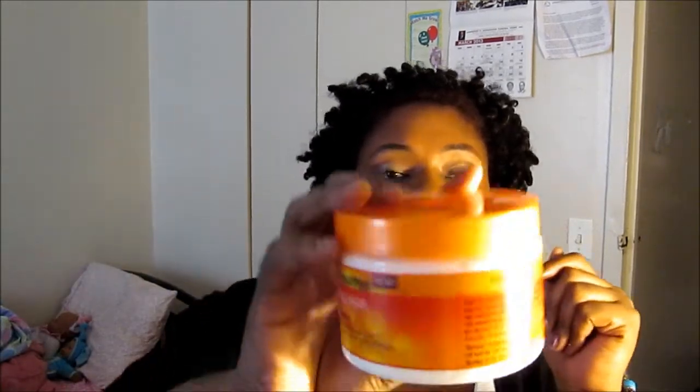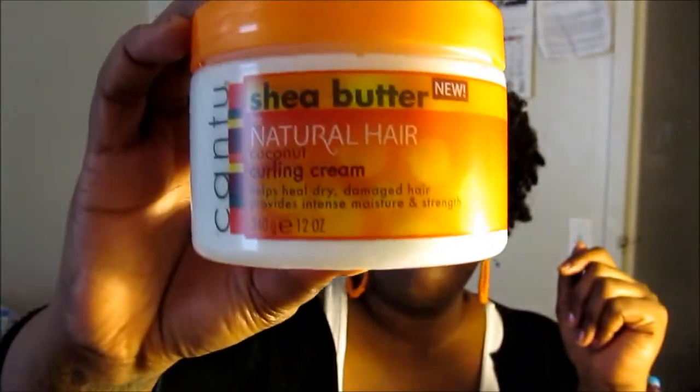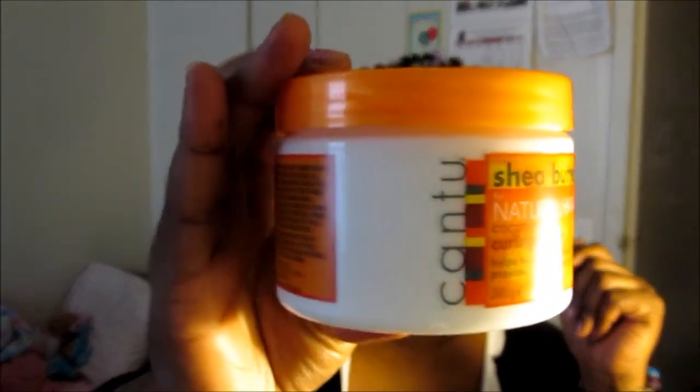What I really like is that it doesn't have mineral oil, sulfates, or things like that — that's what it says on the label. This is also 12 ounces. I picked these up because Mel Sharmi, who has a YouTube channel, was going on about how she loves the Coconut Curling Cream and watching her really made me want to try it out.